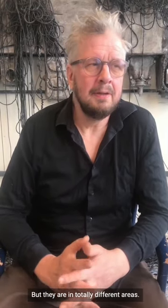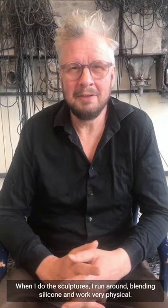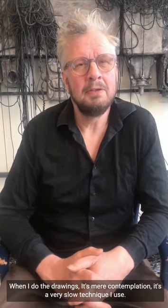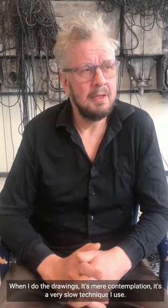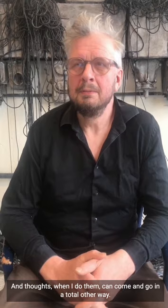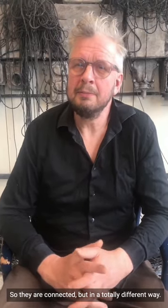I can work on sculptures and drawings at the same time, but they exist in totally different areas. When I do the sculptures I run around blending silicone — it's very physical and it goes fast. When I do the drawings it's more contemplation, a very slow technique, more of a mental process. The thoughts can come and go in a totally different way, but they often have to do with the subjects I'm working with, so they are connected — just in a very different way.